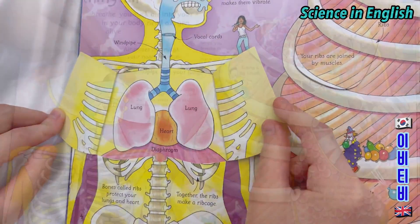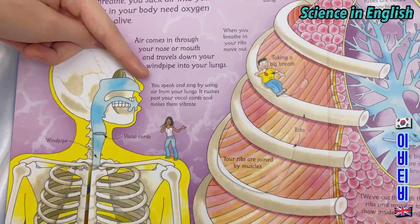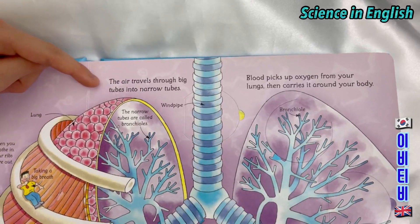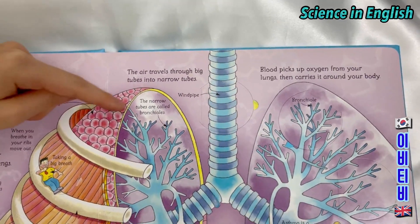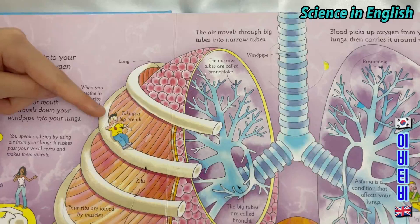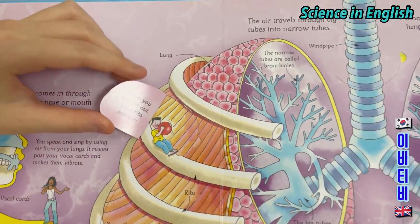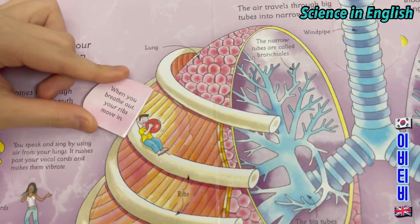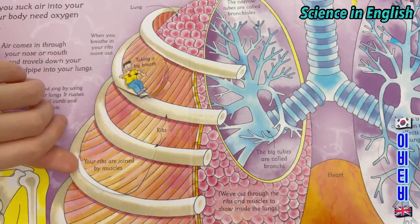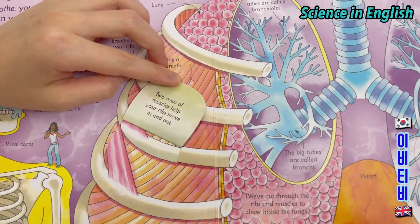Inside the ribcage are your lungs and your heart. You speak and sing by using air from your lungs — it rushes past your vocal cords and makes them vibrate. The air travels through big tubes into narrow tubes. When you breathe in, your ribs move out. When you breathe out, your ribs move in. Your ribs are joined by muscles; two rows of muscles help your ribs move in and out.